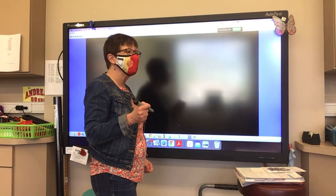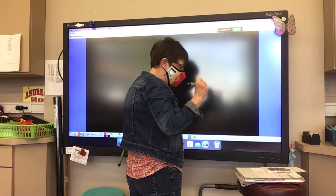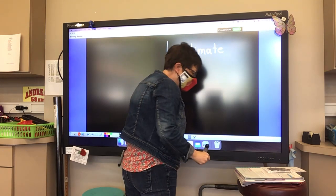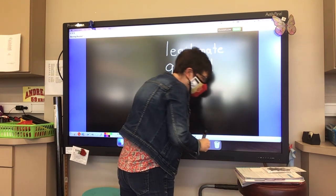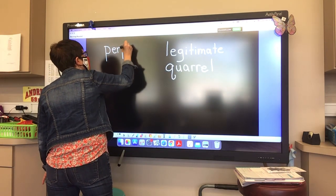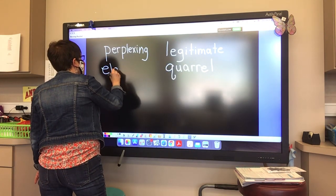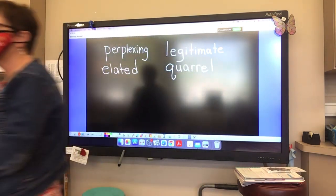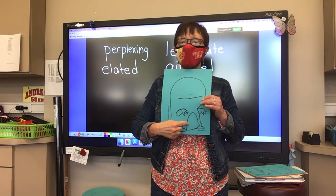So here are your four choices — everyone should be looking this way. You may look up the word 'legitimate.' Don't look up anything at this moment on your iPad; your eyes should all be this way. So: legitimate, quarrel, perplexing, or elated. You will choose one of those words, and you're going to be writing it. No one should be looking up any words yet.